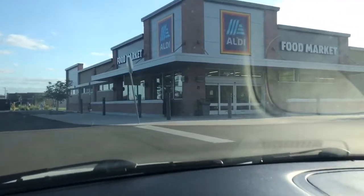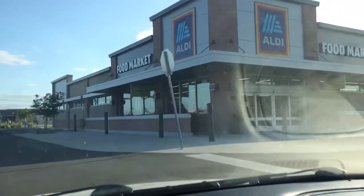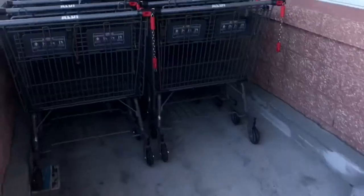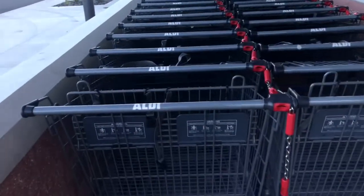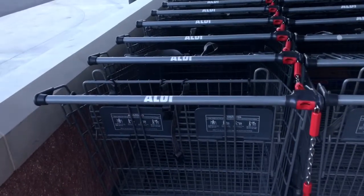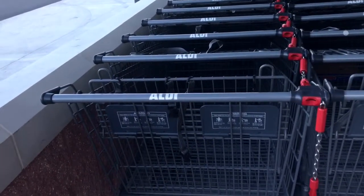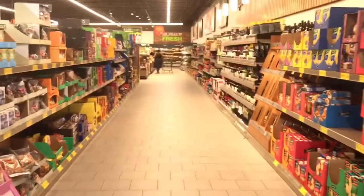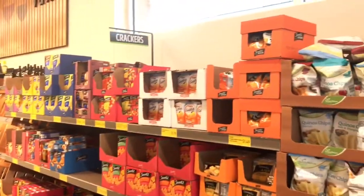Hey YouTube friends, we are getting ready to go into Aldi. This will be my first time going into Aldi, so I'm so excited! I forgot my quarter, so I won't be getting a cart. I completely forgot that when you come to Aldi you have to have a quarter.